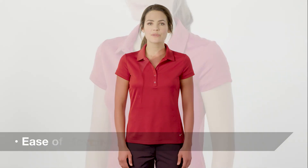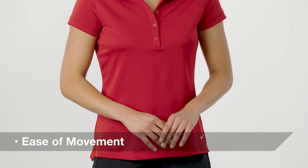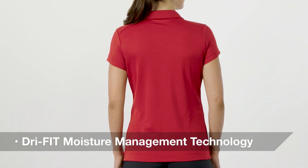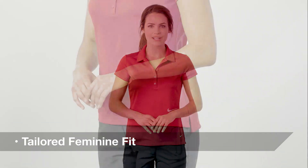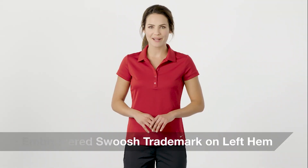Constructed of a classic pique texture with easy stretch, this polo has maximum comfort with iconic style. Its dry fit moisture management technology keeps you comfortable and dry while its tailored feminine fit creates a modern look. The swoosh trademark embroidered on the left hem as an important co-branding opportunity.